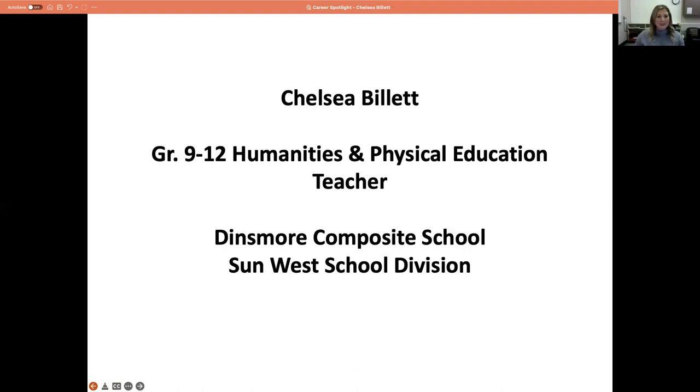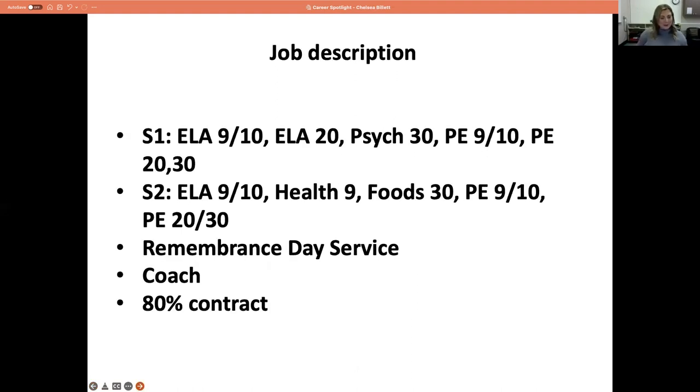I've been in Sunwest for 10 years now. We are at a K-12 school here at Dinsmore with multi-grades and a variety of teaching subjects. Previously I spent the last nine years at Rolestown High School. Because of the smaller class sizes and smaller numbers here, I had to broaden my horizons with what I'm teaching. I've got a couple of new curriculums this year and I'm going to talk about how I'm easing into that.